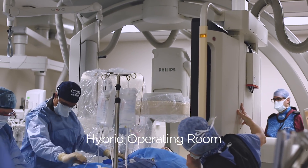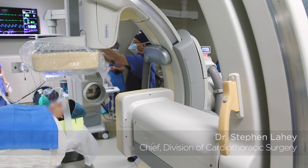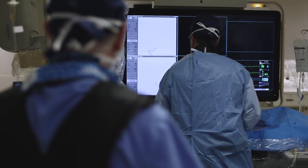The hybrid operating room is really a new tool for us to basically go places that we've never been able to go before as far as delivery of healthcare, because we have all the radiologic imaging equipment in a room that is outfitted for surgery.